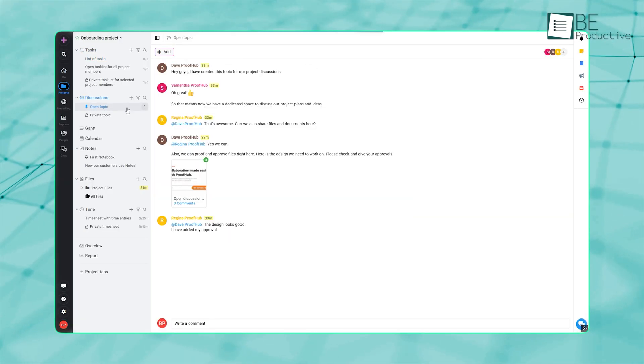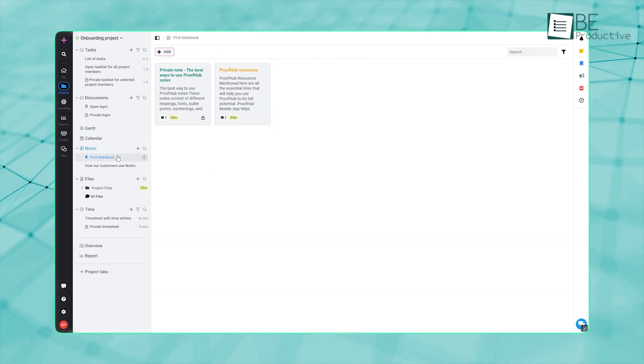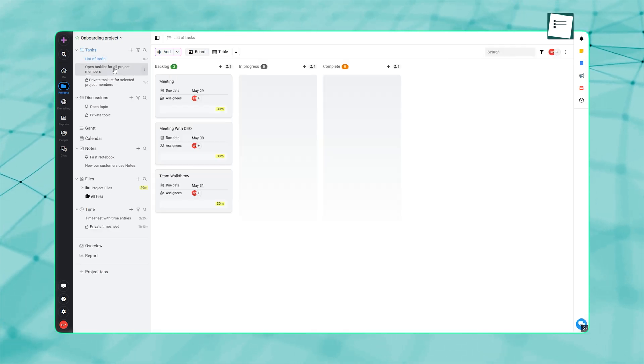ProofHub is a project management platform that gives teams everything they need to handle projects from start to finish. Let's take a closer look at ProofHub and see how project management becomes easier with it.